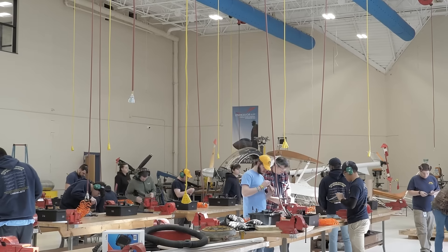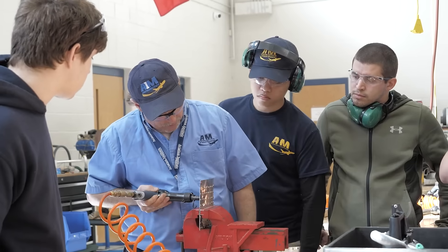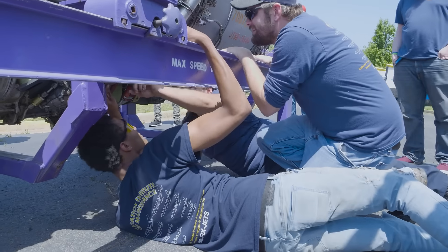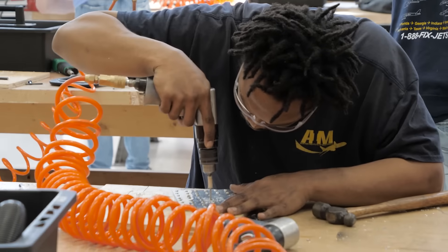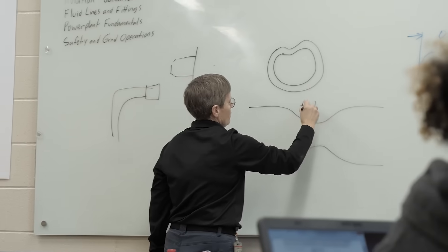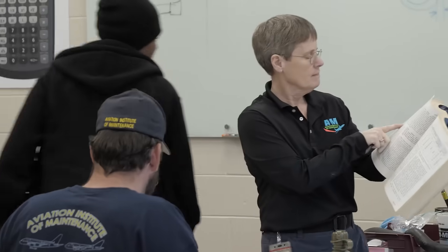You really get exposed to a lot of different stuff. Instructors at AIM are awesome. They work with you one-on-one when you need it. Of course, it doesn't hurt to already have significant mechanical or aircraft experience. We literally teach everything hands-on, the shop work, and most instructors will do everything within our power to make sure that everybody succeeds. They'll work with you all the way through school.